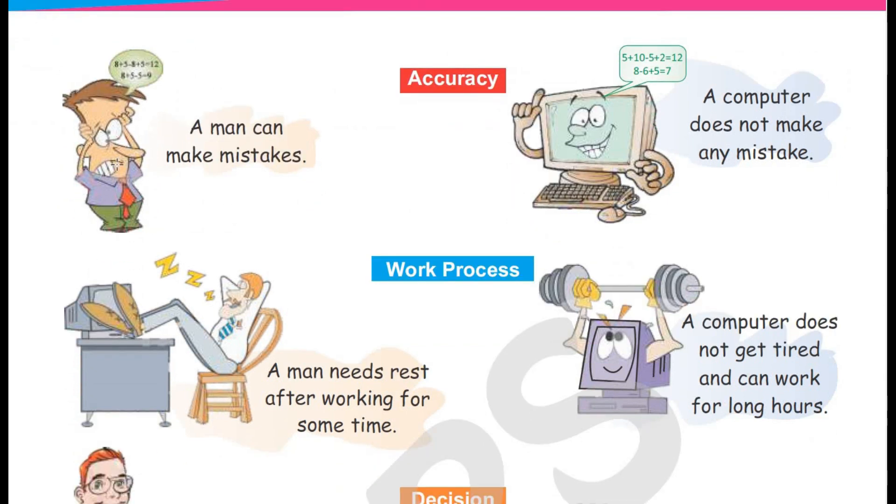Accuracy. A computer will give you all the calculations correctly and will give you all answers correct.